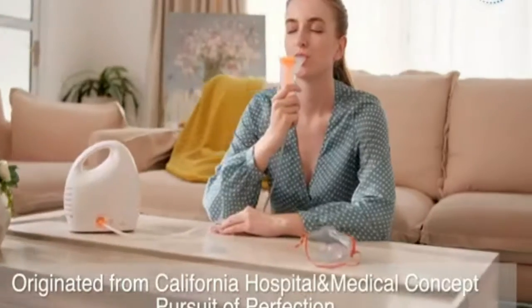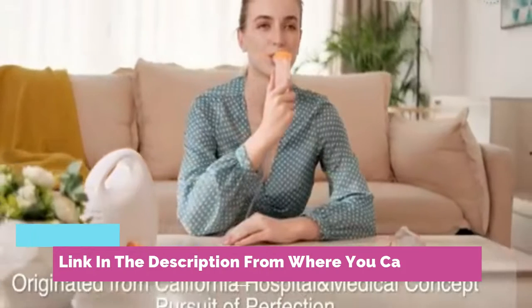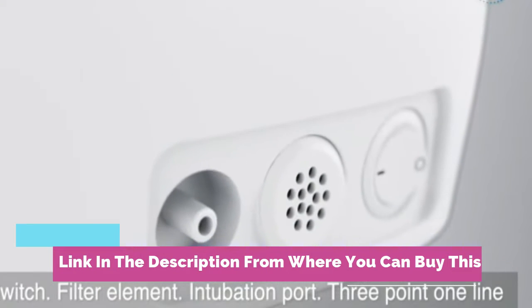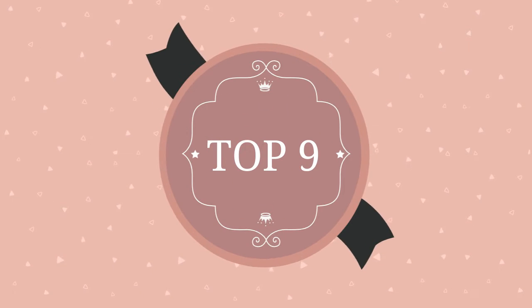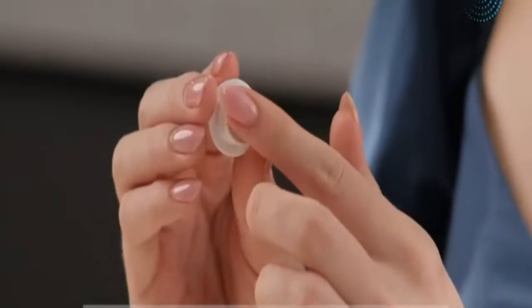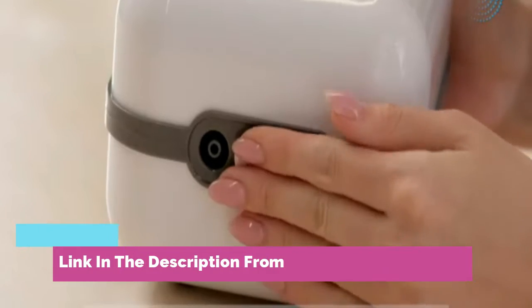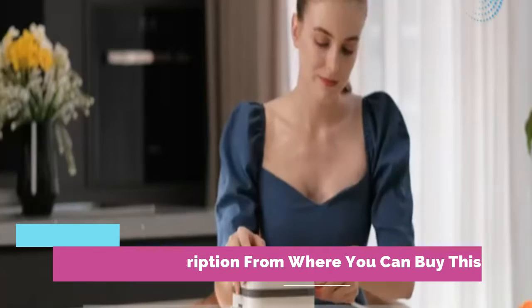Nebulizer machine for adults with three masks — a breathing treatment machine for kids and adults. Desktop jet nebulizer for daily use, easy to use, lightweight, and compact. Comes with one set of accessories as a personal steam inhaler and cool mist compressor system for kids and adults.